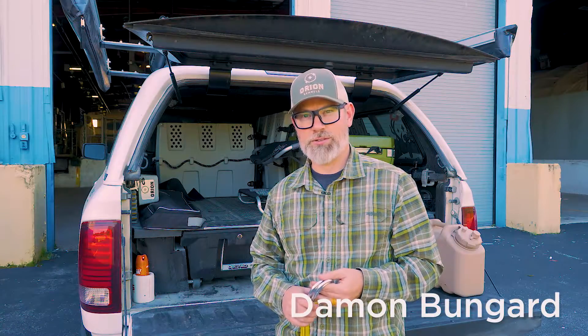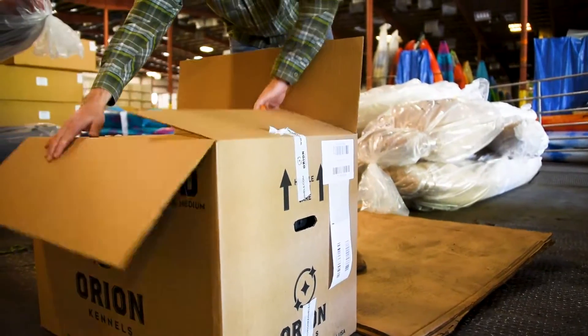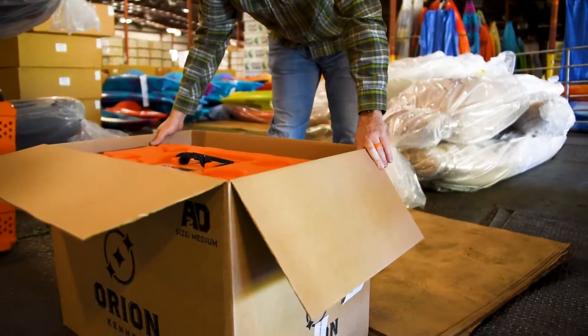This is Damon Bungard from Orion Kennels, and welcome to the business end of our factory here in Sparta, Tennessee. This is one of our shipping bays, and the reason we're here today is for some fun with physics and some lab testing of the kennels.